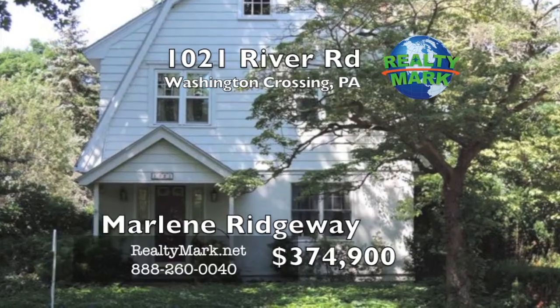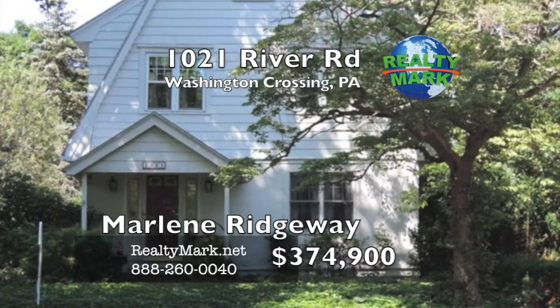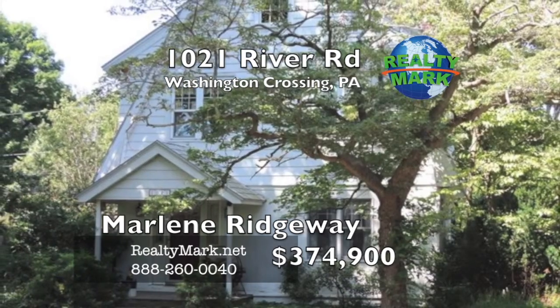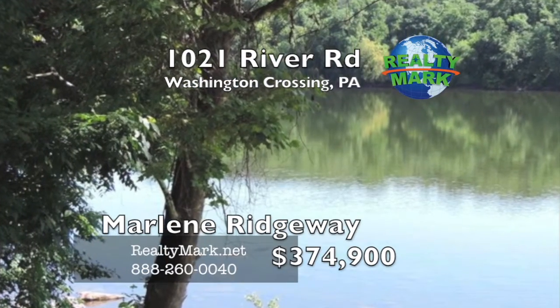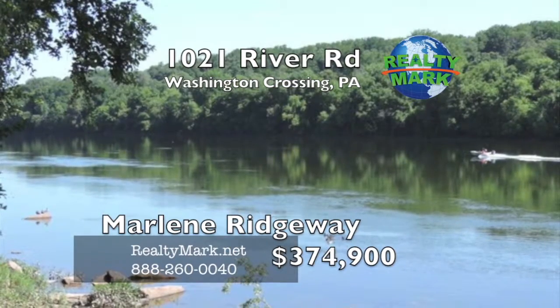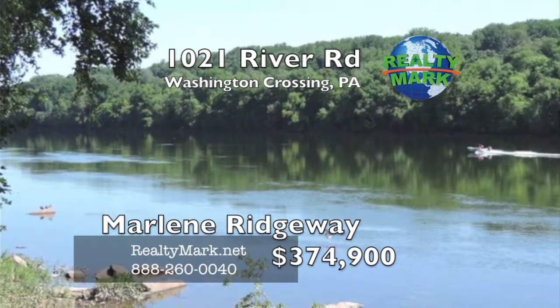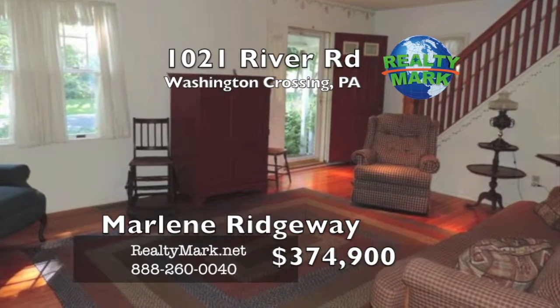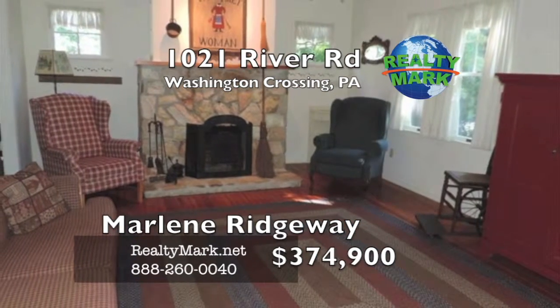Welcome to this well-maintained Dutch colonial home located in the beautiful historic Washington Crossing. Nestled in a quiet, friendly community, this adorable home sits on a corner lot just steps from the river. The home includes riparian rights which affords you the option to build a deck or dock and enjoy all the river has to offer. There is a front entry into the cozy living room with a large stone-faced fireplace as a focal point.